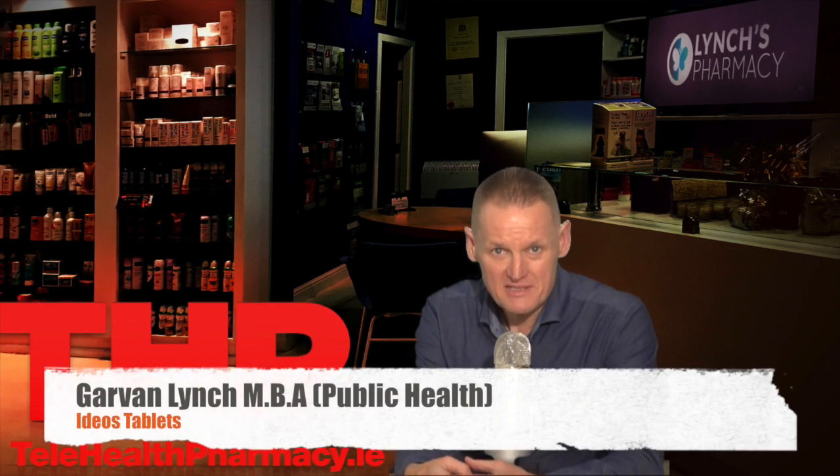Hi, I'm Garvin. This health promotion video is on EDIUS tablets. The main ingredient in EDIUS tablets is calcium carbonate.